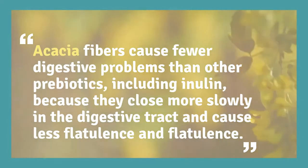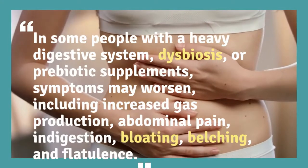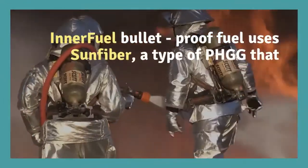In some people with a compromised digestive system or dysbiosis, prebiotic supplementation may worsen symptoms, including increased gas production, abdominal pain, indigestion, bloating, belching, and flatulence.